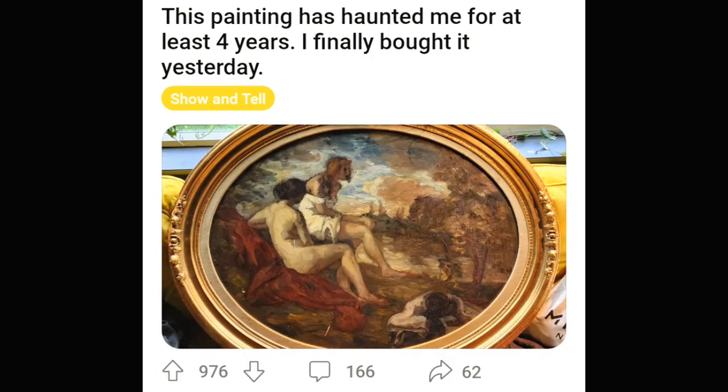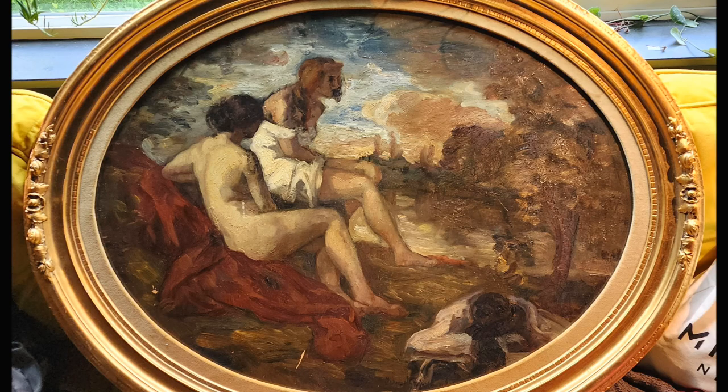Congratulations to this person for finally buying the piece they were looking at for four years. Art really gets under you. Some pieces just invade your spirit. I don't know what it is.